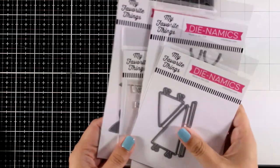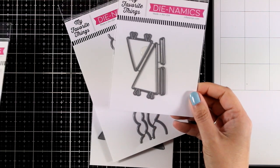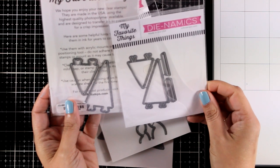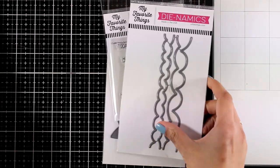Now let's take a look at some of the standalone dies. These are the Perfect Pennants — they are similar but not quite identical to the ones that match with the stamp set. Use them to cut out pattern paper, color the main stamp on top of them; they are really versatile.